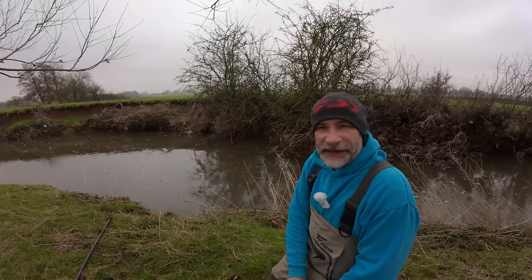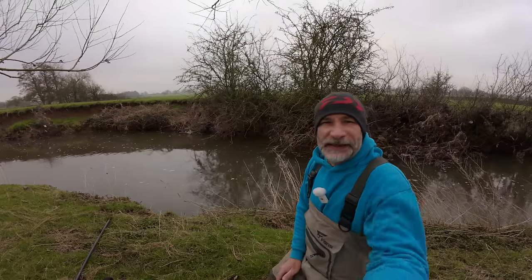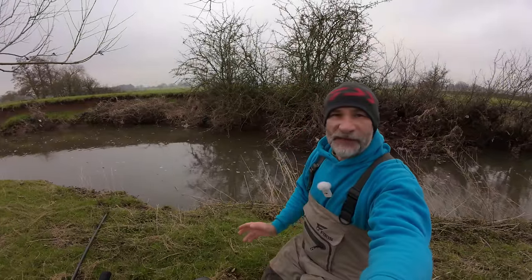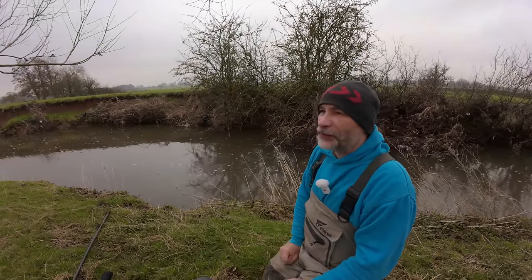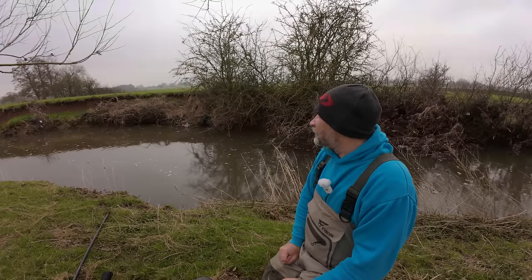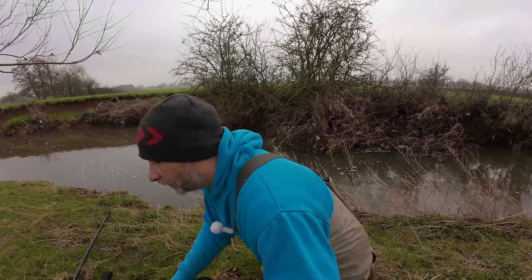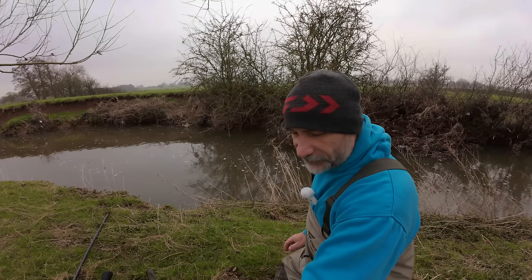Hopefully we can catch some nice fish. It's a lovely little river — there's lots of snags and rapids and slower bits. I've never been down here before; I've never set eyes on it apart from on Google Earth. I had a quick look after the club got in touch, and it looks nice from what I've seen of the hundred metres or so I've walked down.